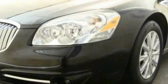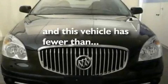17-inch wheels, a low tire pressure indicator, heated front seats, and this vehicle has fewer than 26,000 miles on the odometer.